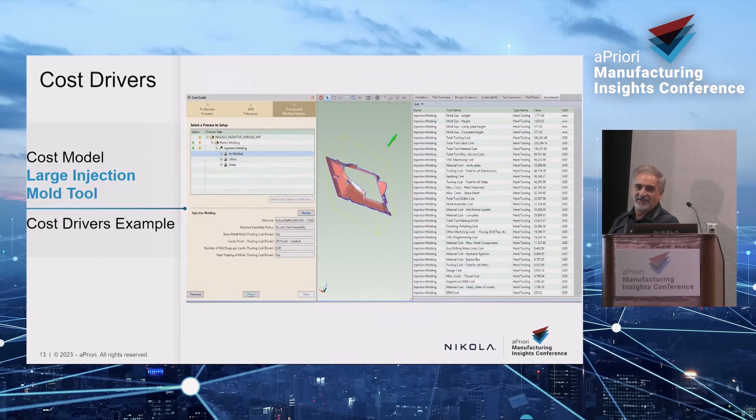If anybody has questions, go ahead — I'm probably going pretty fast. About 90% of this is out of the box. What I worked on with Apriori was the hot drops — because without doing a mold flow you really don't know how many you need, but the rule of thumb is every 200 millimeters. I've worked with Mitch and Steve, and we've made that part of the last revision so it does it for you — and it actually gives you a mold flow to verify. A mold flow costs $15,000, so users are essentially getting a free mold flow from Apriori.